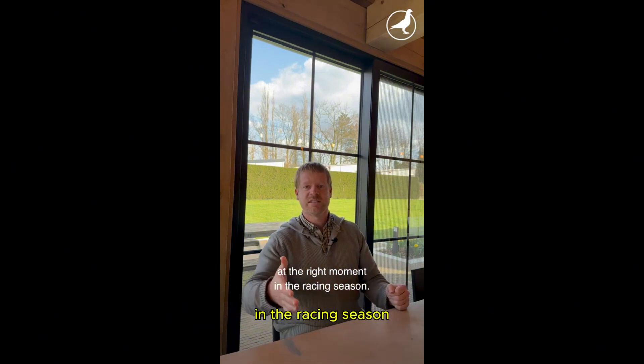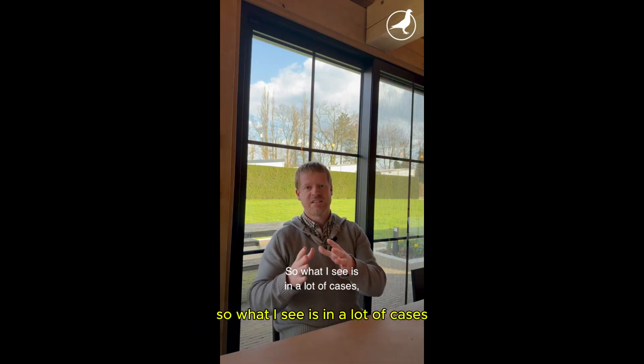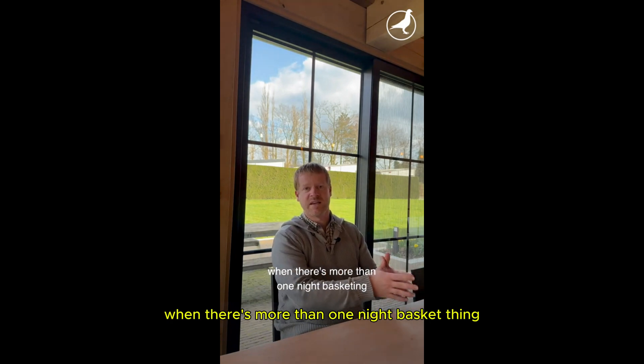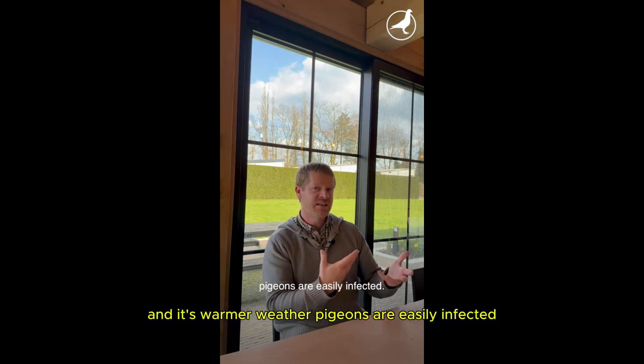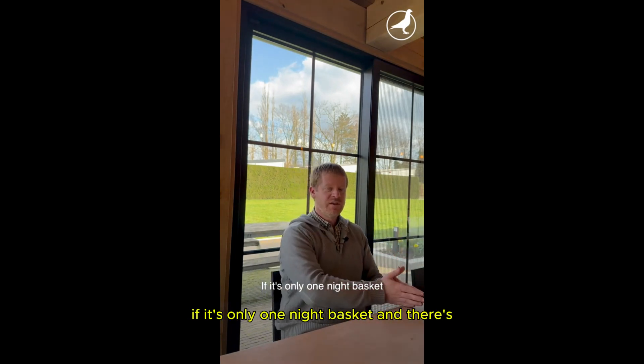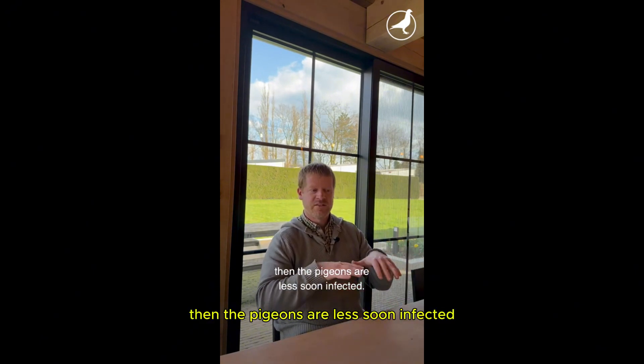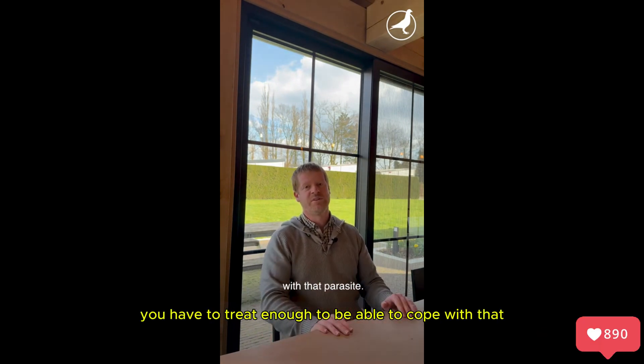It's also important that you treat at the right moment in the racing season. What I see is that in a lot of cases when there's more than one night of basketing and it's warmer weather, pigeons are easily infected. If it's only one night in the basket and the weather is colder, then the pigeons are less quickly infected. In a lot of cases in the middle of the season you have to treat enough to be able to cope with that parasite.